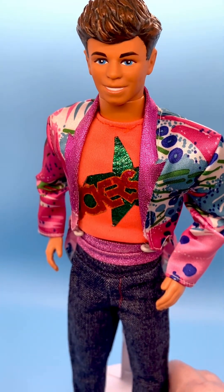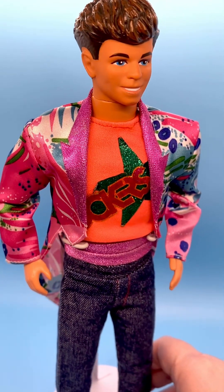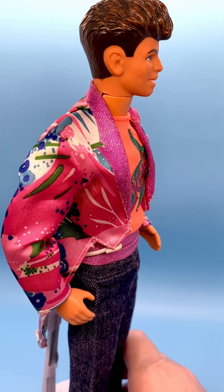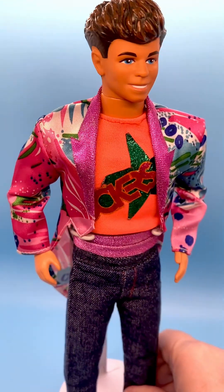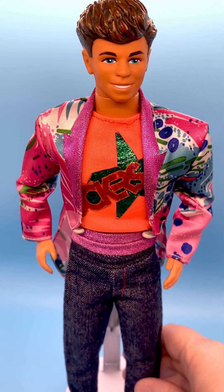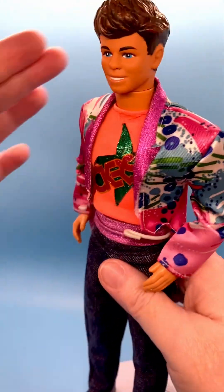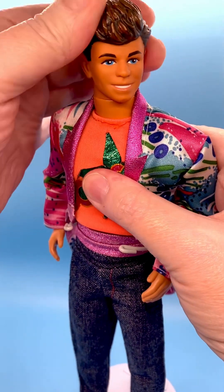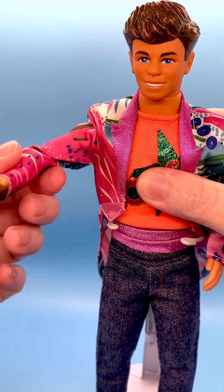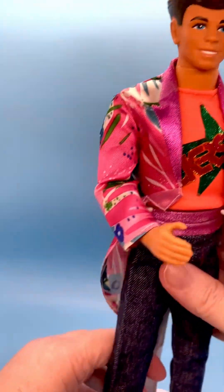He's got two-tone molded painted hair — it's dark, almost black-brown with lighter brown highlights. I love these molded painted-on hair dolls because their hair doesn't get messed up. As long as it's not played with a lot where it's got a bunch of rubs, the dolls look great. His hair is parted on this side. His head moves back and forth but does not move up and down. His arms move up and down and in and out. He's got a twist waist and bend-knee legs.